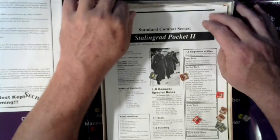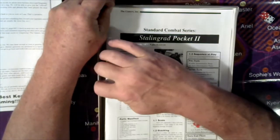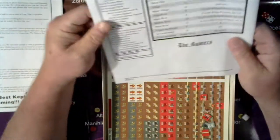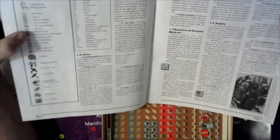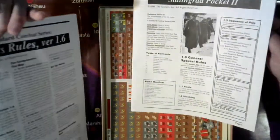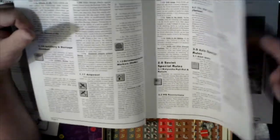Standard Combat Series — StalingradPocket 2, Table of Contents, General Rules, Stacking. This one's a little bit more in-depth book for rules. I don't see a date. I'm going to guess it's still 1995 based on what's in that other one, although this might have been added to the existing run of boxes after they created them.